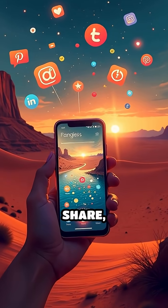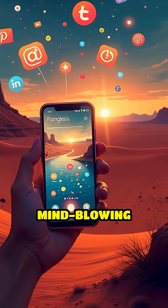Don't forget to like, share, and subscribe for more mind-blowing animal facts.